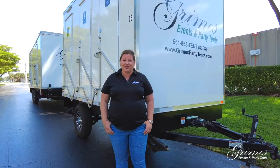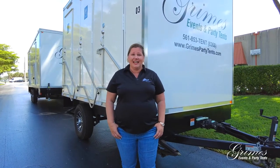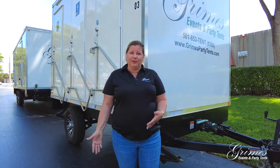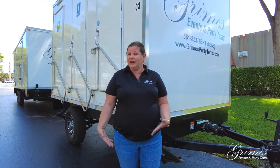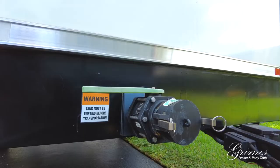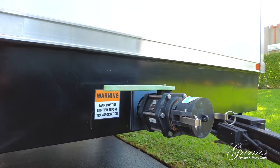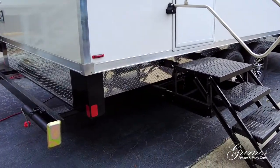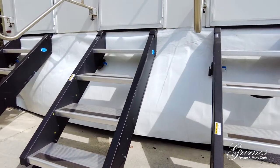Another awesome feature of our restroom trailers is that the water is self-contained. So if we're in a remote location and don't have access to water, it's no problem — we pre-fill at our warehouse and bring it right there. We also do our pump outs off location. They come with self-leveling jacks and we also provide custom vinyl skirting on each restroom trailer.